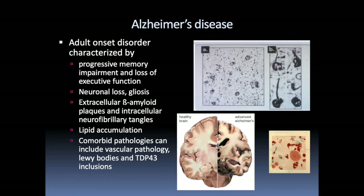Late-onset Alzheimer's disease often has comorbid pathologies, particularly vascular pathology, Lewy bodies, and TDP-43 inclusions. Lewy bodies are characteristic of Parkinson's disease; TDP-43 is characteristic of ALS. So in the very old, it's not uncommon to see multiple pathologies present in the brain.